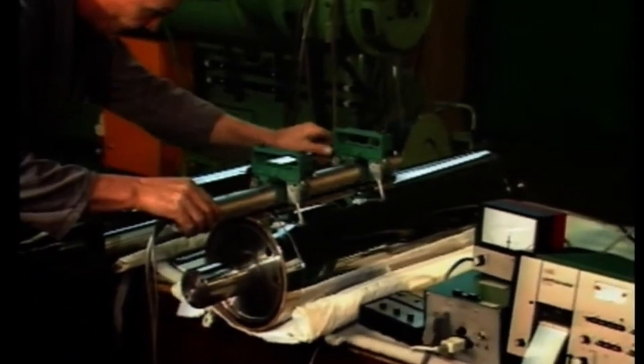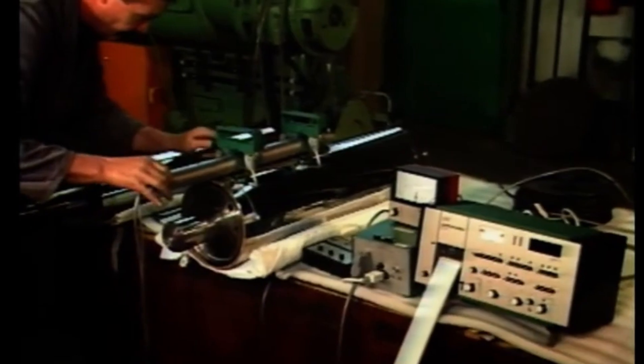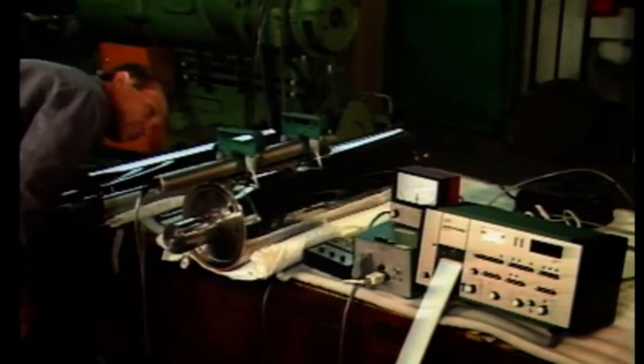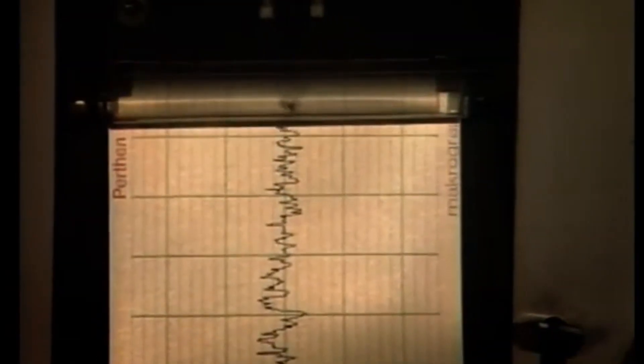How smooth can the surface get? For applications like foil rolling, the surface roughness must be exceptionally low, often below RA 0.02 microns. This level of precision ensures flawless rolling performance.